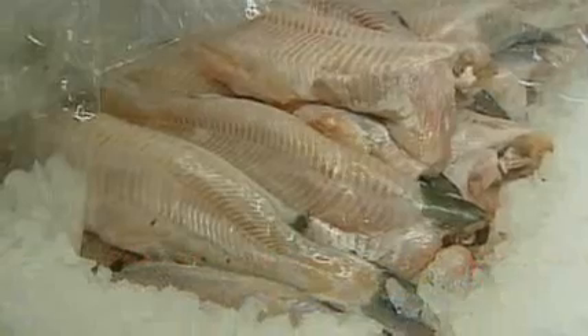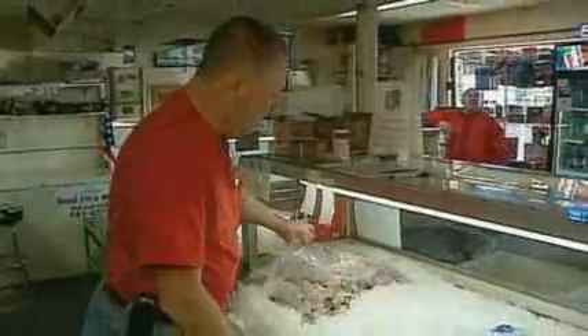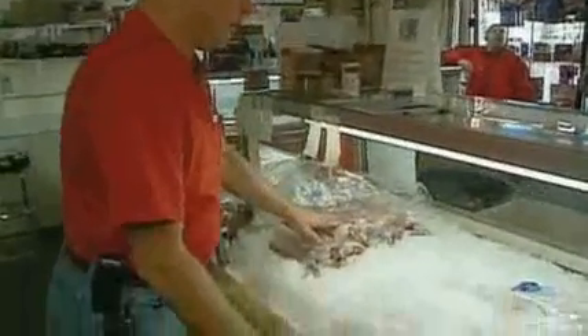We're just an old beat-up hole in the wall. It's been a fish market for 40 some years. But here they prefer fish from one place: the U.S. This is all farm-raised catfish. Comes out of Itta Bena, Mississippi. Comes in fresh twice a week.